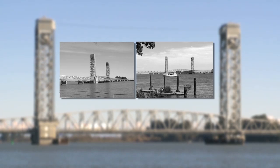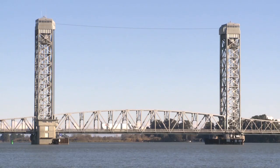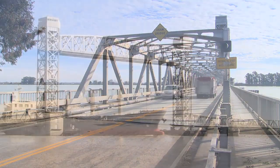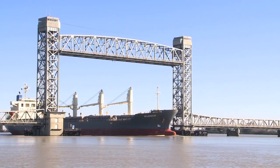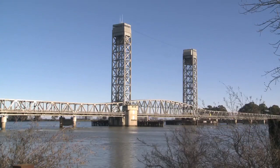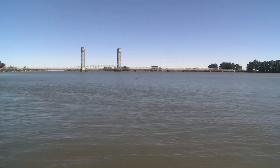the Rio Vista Bridge serves as a gateway between the Sacramento Valley and the Bay Area, traveled by approximately 21,000 motorists every day. It's also a key piece of infrastructure which Caltrans maintains not only for boaters and big ships, but for dozens of surrounding Delta communities.